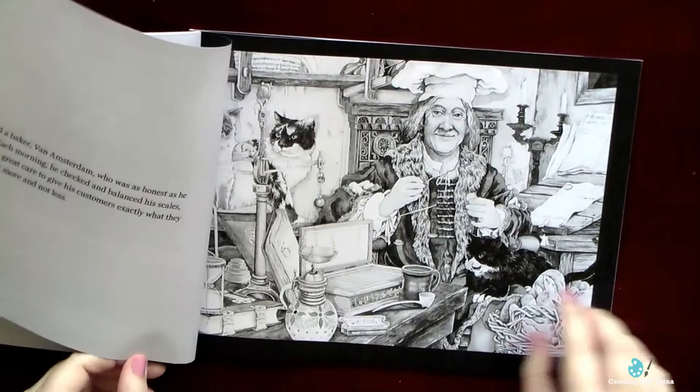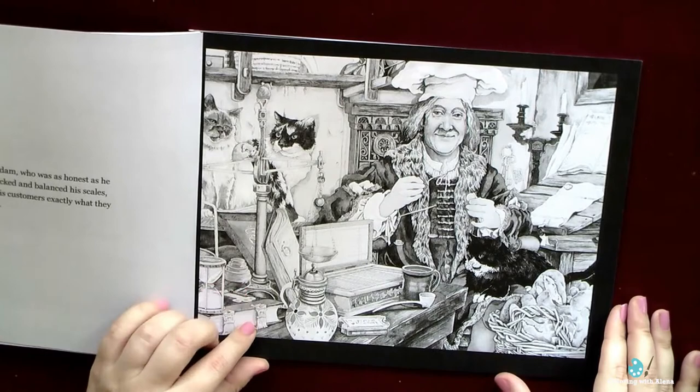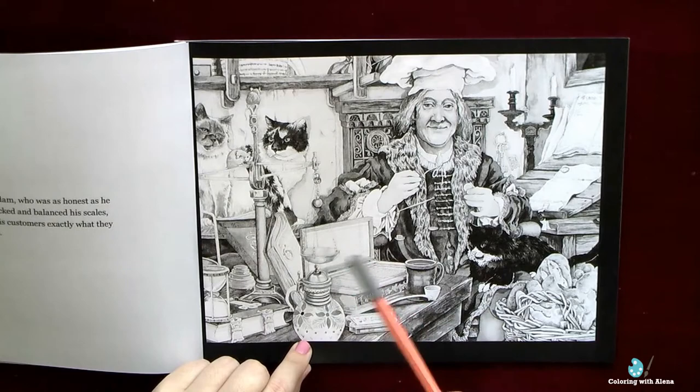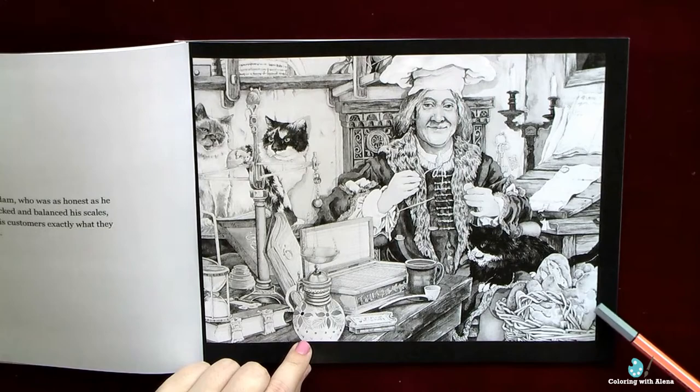The book tells us a story of a baker van Amsterdam, but I won't be spoiling your interest. I hope you will purchase it, maybe as a coloring book and maybe as a book for children, because it's also available as a real book. It's perfect for studying shading, for studying lighter and darker colors, and for studying how to use contrast.